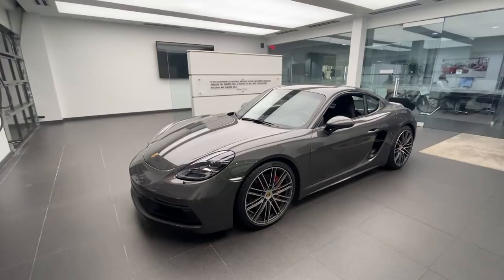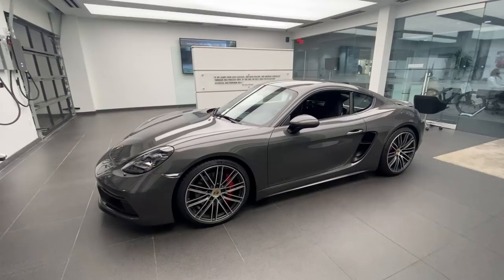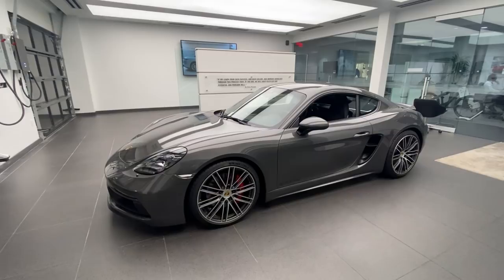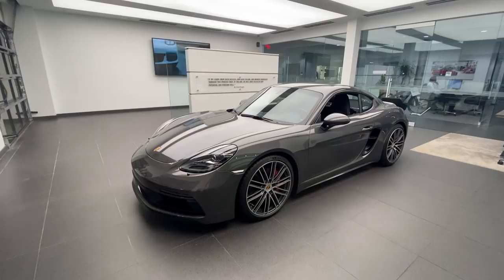This is a very unique opportunity given the very limited allocations on the Cayman GTS 4 Liter, and therefore a very unique opportunity to purchase one from inventory. This car is brand new 2022 — it just finished the PDI, and after the PDI the vehicle will go to the detail department, but I wanted to make sure I share this car on my YouTube channel as it is a unique opportunity to purchase a brand new 2022.